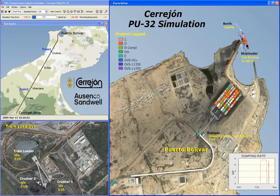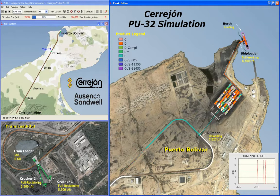Sandwell has developed simulation models of the coal operation of Cerrejón in Colombia since 1999. This video shows the PU32 version of the model, which includes the supply chain from the crushing plants to the port.